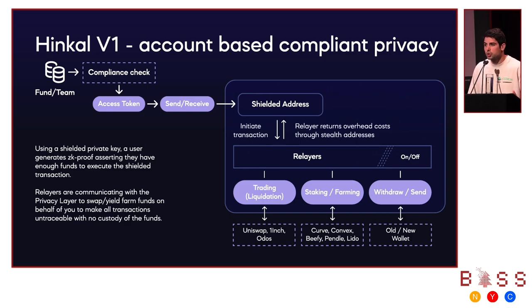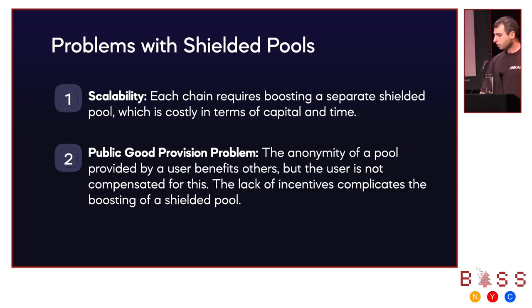The question is: how can we scale this approach across all blockchains while users maintain full anonymity and also enable ecosystem participation? When building Hinko, we faced two major problems. First is scalability — with the proliferation of L1s and L2s, there is a need for a privacy pool on each of them, and we know it's very hard to build this privacy pool because it requires high capital costs and also time costs.